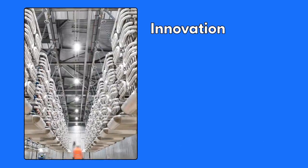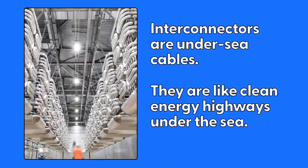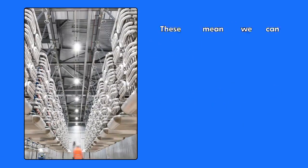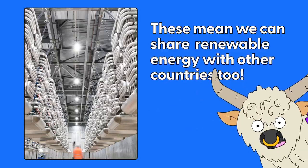Innovation. Interconnectors are under-the-sea cables. They are like clean energy highways under the sea. These mean we can share renewable energy with other countries too. How cool is that?